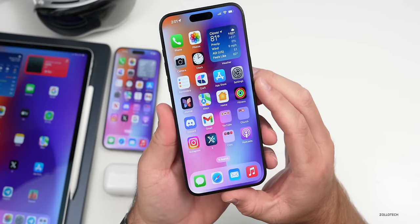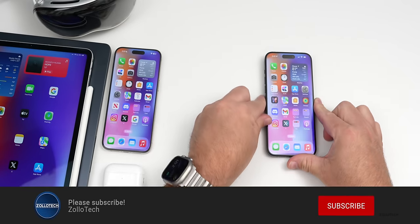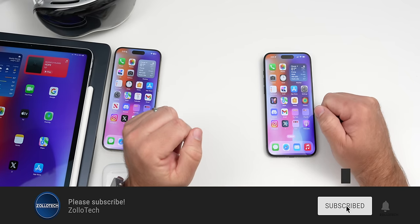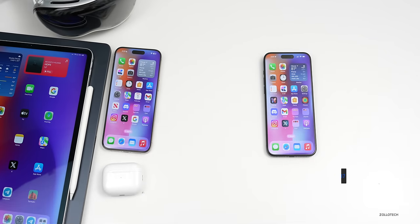I'll link the wallpaper in the description as always. If you haven't subscribed already, please subscribe, and if you enjoyed the video, please give it a like. Thanks for watching — this is Aaron, I'll see you next time.